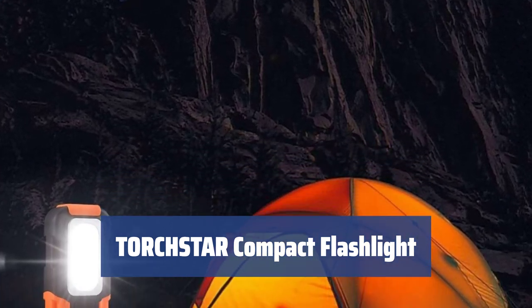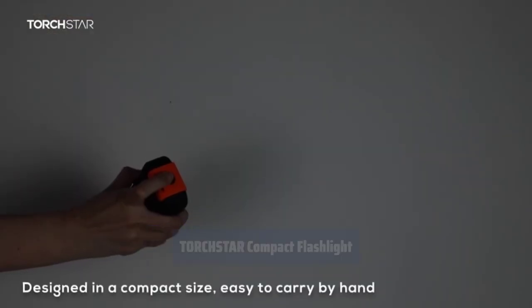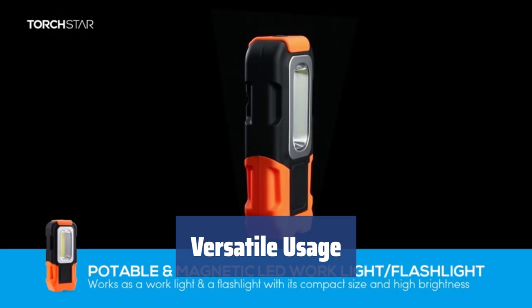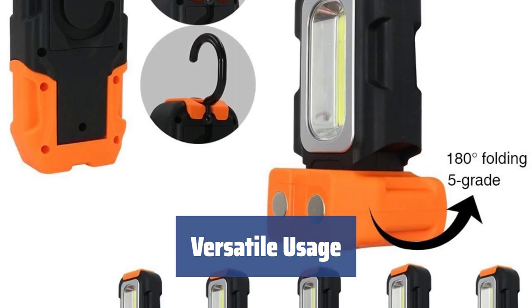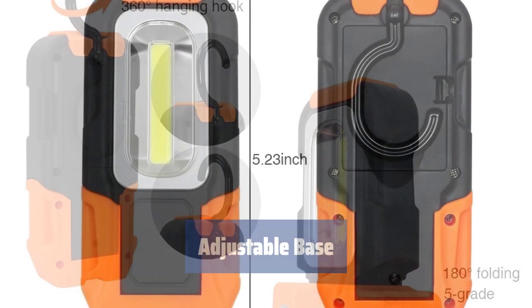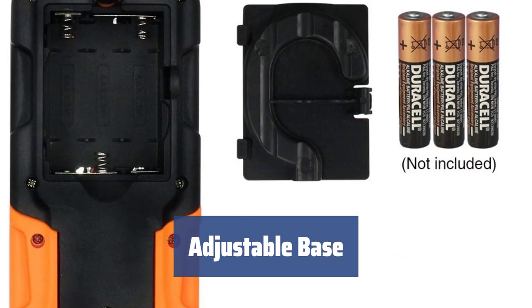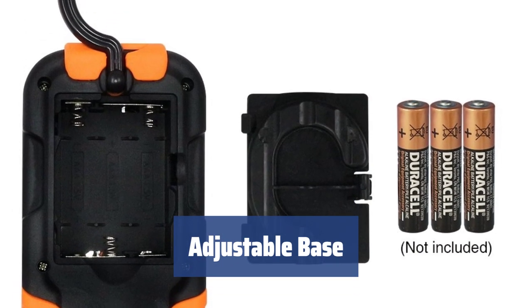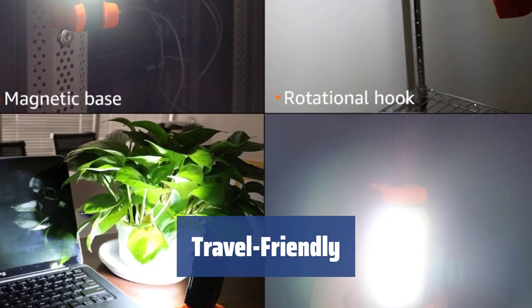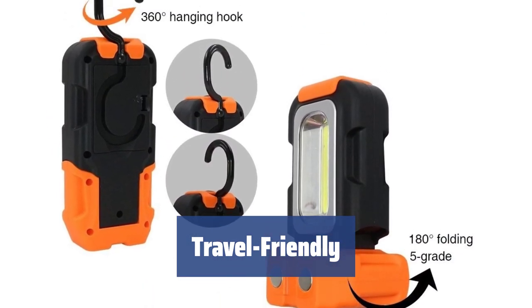Number 4. Looking for a pocket-sized flashlight? This model from Torchstar is super compact and easy to carry around. With 200 lumen output and 3 watts consumption, it's perfect for various tasks. You can hang it above you or swivel it 360 degrees to hit a specific spot. The base can be fixed in 5 positions for vertical arrangement, and it has 2 built-in magnets for attaching to a metal surface. Measuring only 5.23x2.36x1.25 inches, this compact flashlight is perfect for travel.